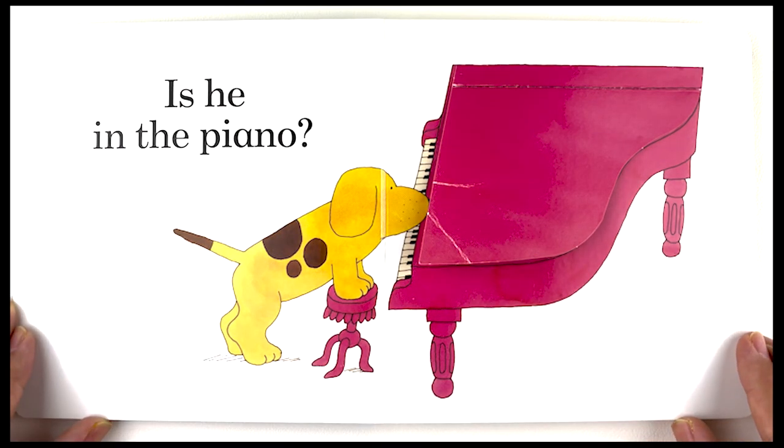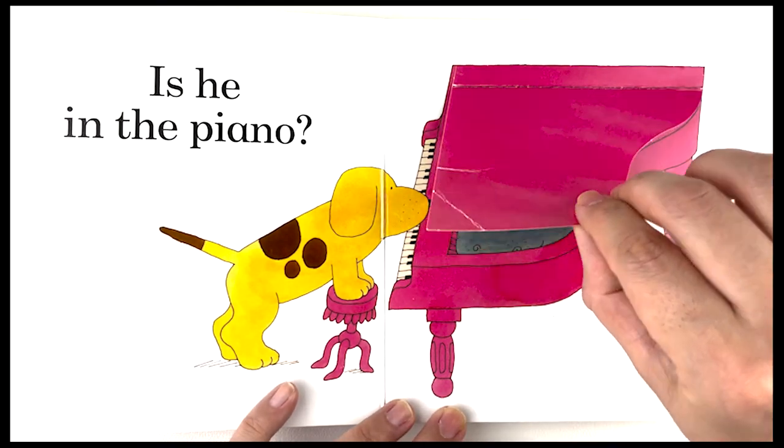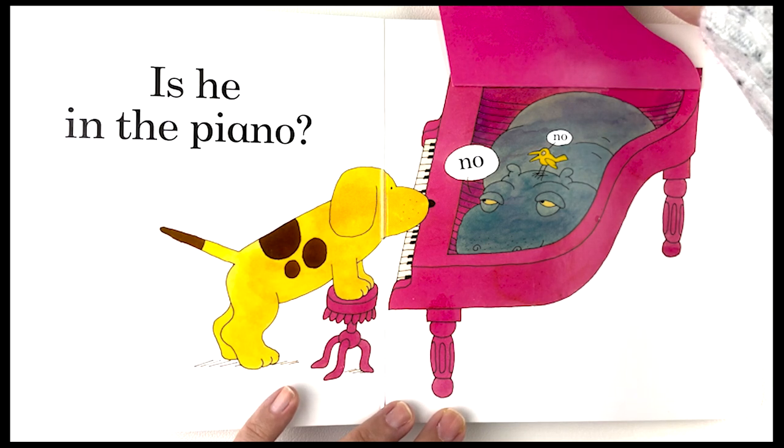Is he in the piano? No, there is a big hippo in the piano, and a little bird sitting on top of his head.